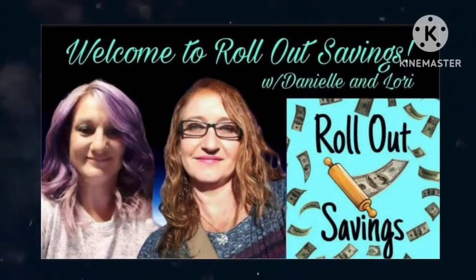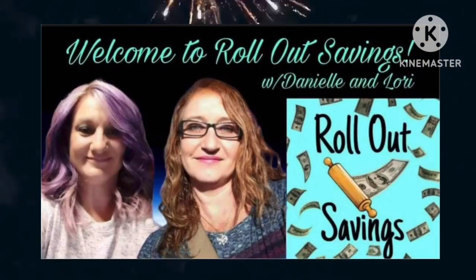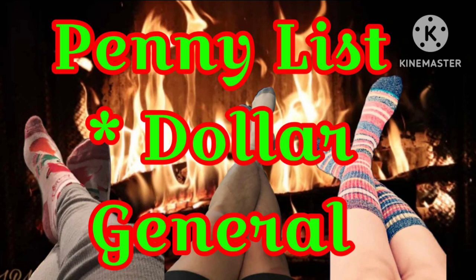Hey guys! Welcome to Roll Out Savings with Danielle and Lori. I'm Lori and we have got this week's penny list for Dollar General starting Tuesday, September 19th.